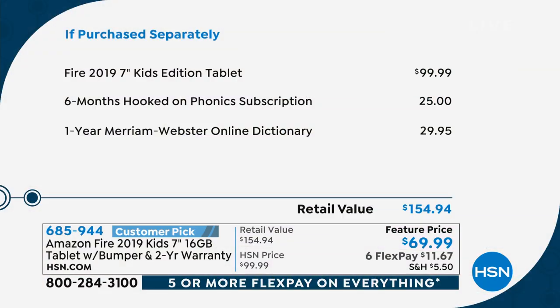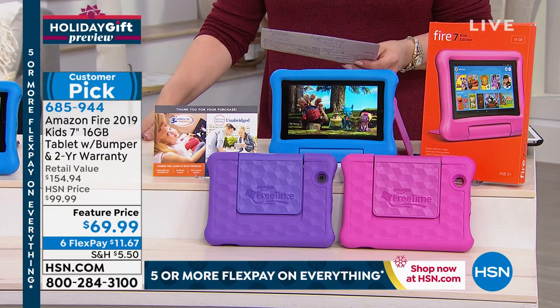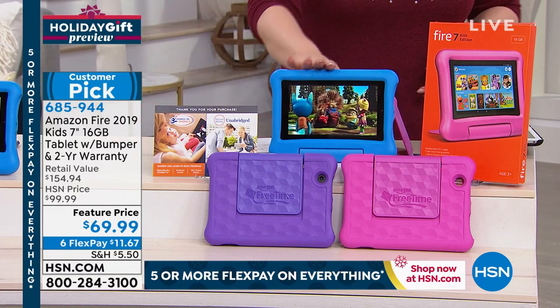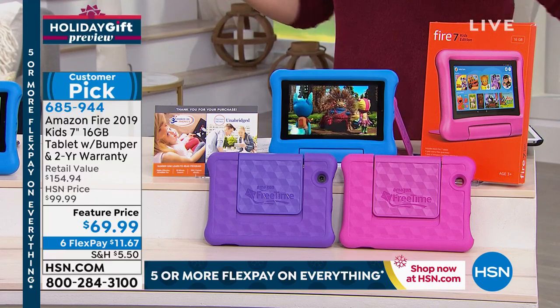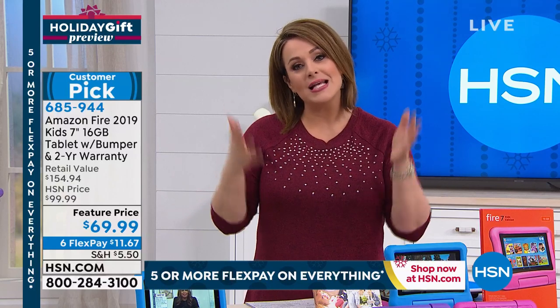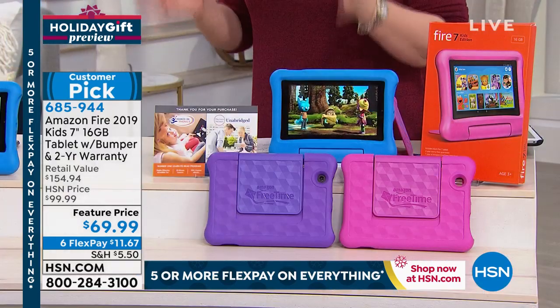The latest Amazon Fire 2019 7-inch kids edition is $99.99 on Amazon. We took $30 off, threw in six months of Hooked on Phonics — the world-class learn-to-read program around for over 30 years — plus one year of the Merriam-Webster Unabridged Dictionary, a $30 value, plus the kid-proof bumper. All that for $69.99. It's a fully featured tablet — you can still download whatever apps you want, but with superior world-class parental controls. Six flex pay means $11.67 to bring it home. Blue, pink, or purple — item 685-944.